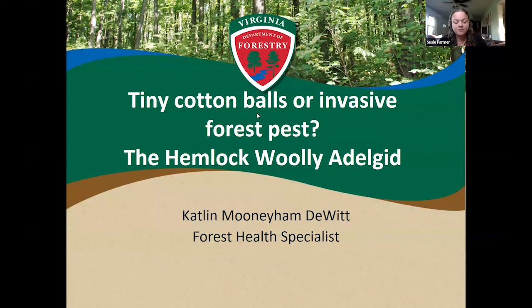Just a couple housekeeping items before we begin. This is being recorded and it will be posted on our website in just a few days. If you have not muted yourself, please do so. As we go through the talk this evening, if you have any questions, feel free to put those in the chat box and we will answer questions at the end of the presentation. Now I'll turn it over to Caitlin, and thank you all for joining us.